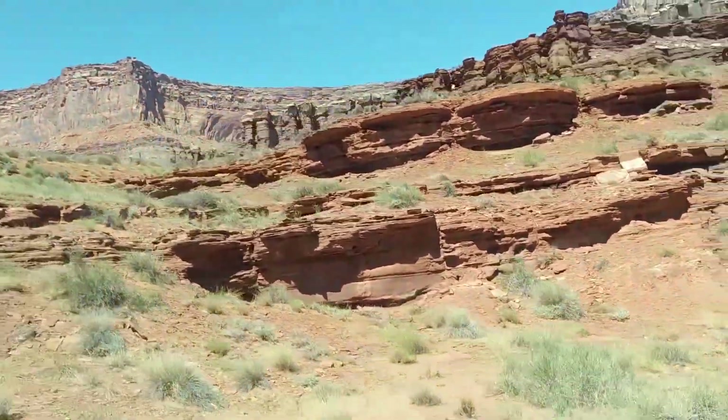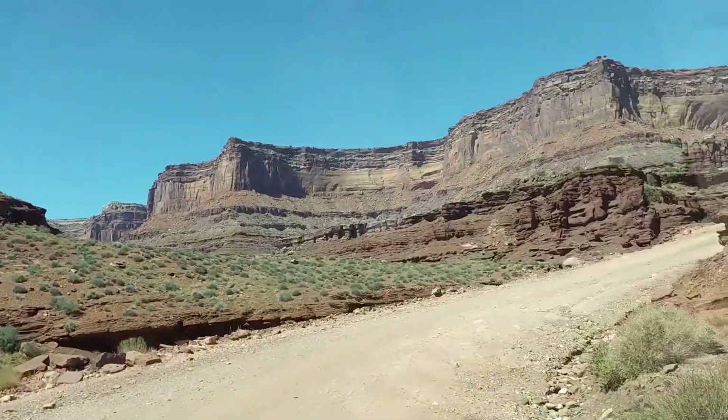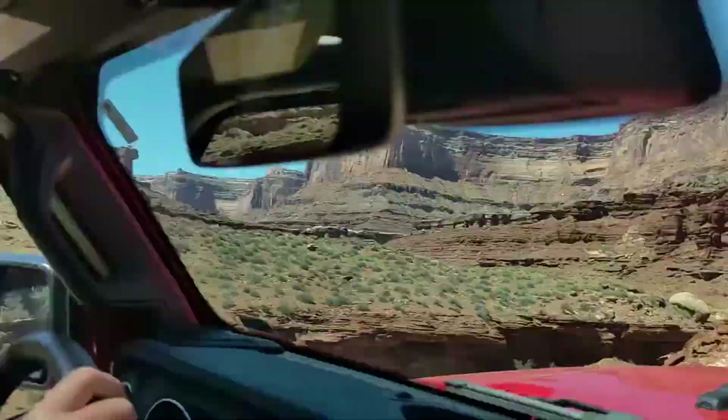Once you arrive in Canyonlands, you of course have lots of incredible hikes that you can choose from, and you can spend a whole day exploring the park there. When you're ready to leave and go back to Moab, I'd highly recommend the other trail I wanted to talk about, which is the Long Canyon Trail.